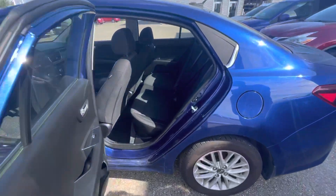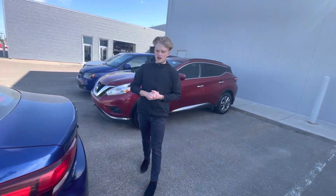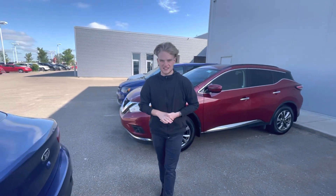In the rear seats here you can see you have tons of room for any passengers you may have in this vehicle. This is a great option. I'd love to make it work, so give me a call at the store number 780-769-0060. Look forward to hearing back from you soon. Thanks.